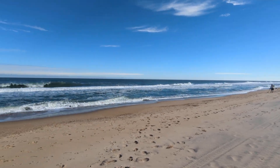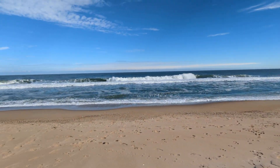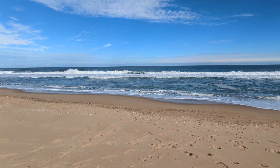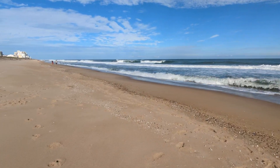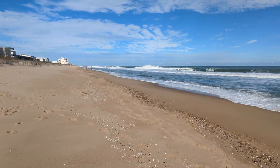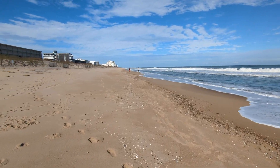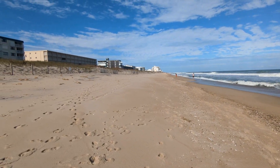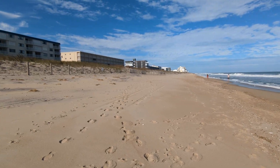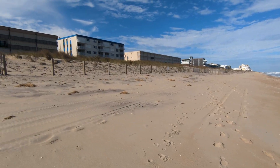Metal detecting — that's a good day for metal detecting after a big storm. You can see all these little shells and stuff that have washed up. The beach is a good bit less wide, that's for sure.